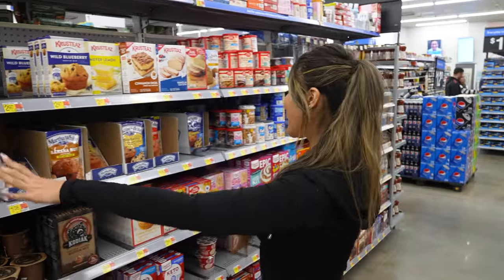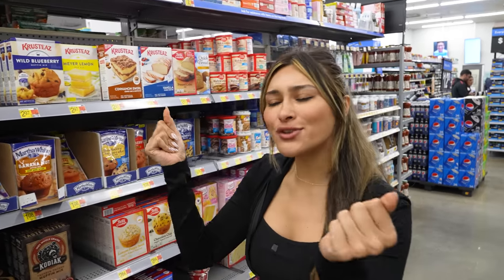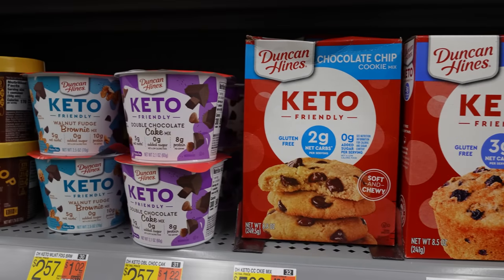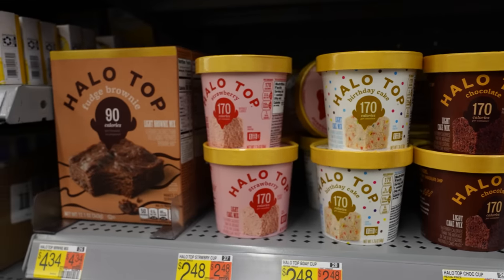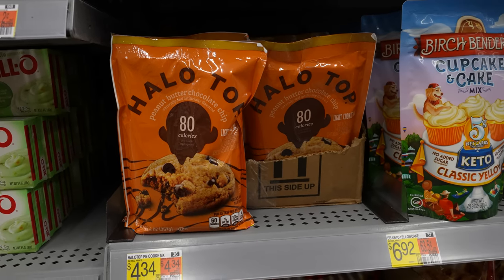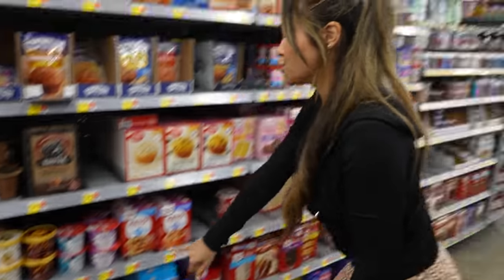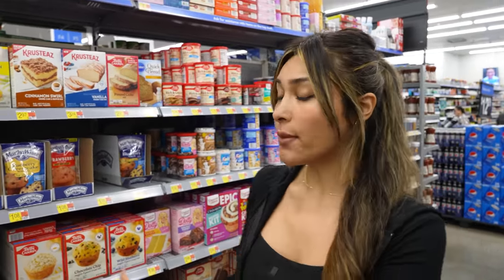Still on the same aisle — they have all the baked mixes. Of course I have so many recipes on the channel, but if you want something super quick they do have keto-friendly options here. Always read your labels if you're trying to stay super clean. They have cupcake mixes under five net carbs, Halo Top cake mixes, cookies, and mug cakes. They also have the one from Pillsbury — zero sugar. So if you want something quick and don't want to whip everything up yourself, they have these low carb options here at Walmart.